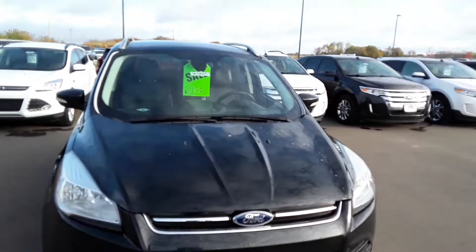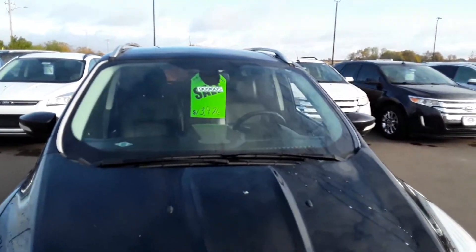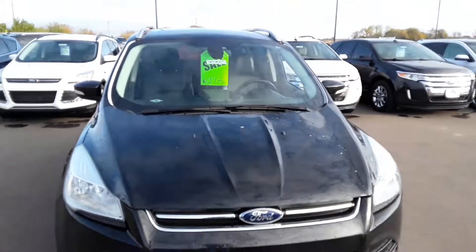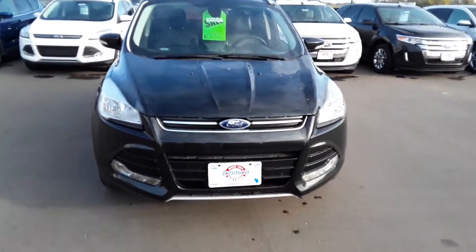If you need more information, go to our website. Stock number 909605, or you can call Jay at 715-928-3988. Thanks.